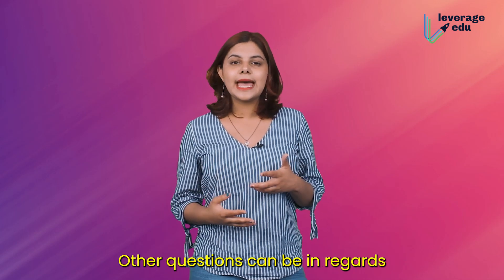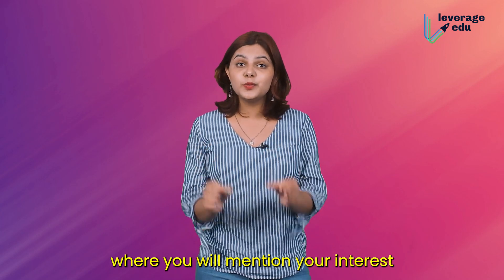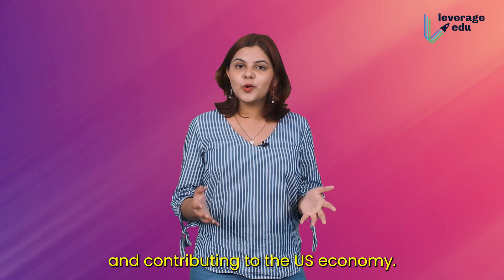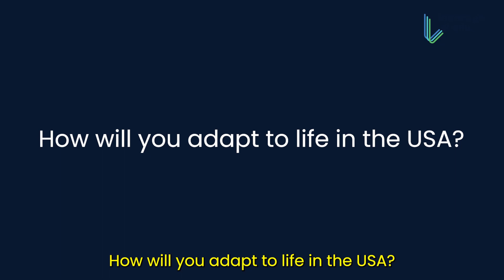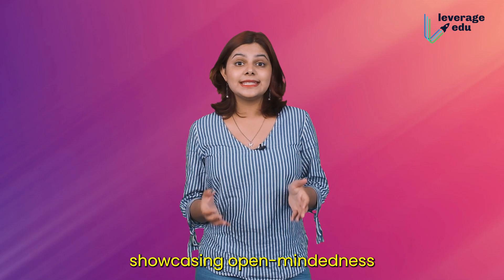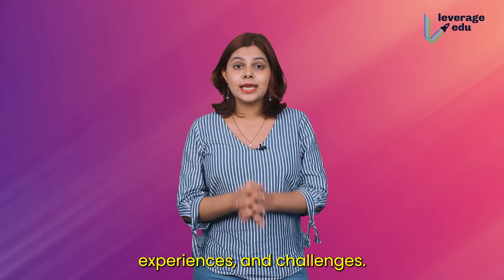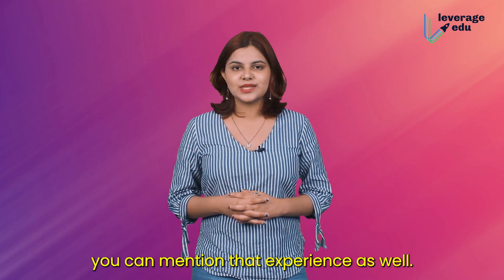Other questions can be about your stay back in the US after completing your studies, where you will mention your interest in getting a post-study work visa and contributing to the US economy. Next question: how will you adapt to life in the US? You can answer this by showcasing open-mindedness to embrace new cultures, experiences, and challenges. If you've ever stayed abroad before, you can mention that experience as well.